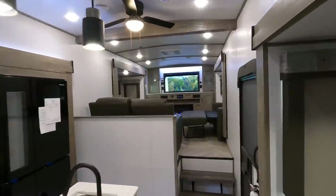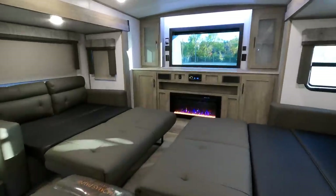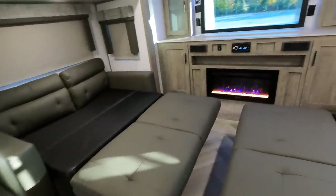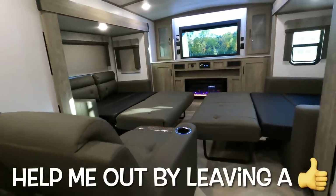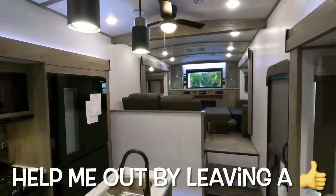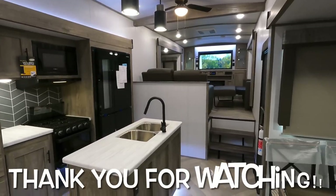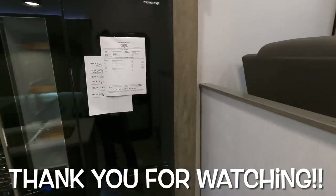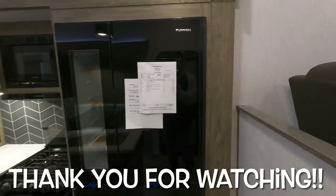Both sleeper sofas are pulled out here to show walk-around room — in relation to size, they're not quite as big as a queen but definitely bigger than a full, and you still have some room to access the television in front. Give me a like and leave your questions down below. For pricing and availability, check the link in the description which leads back to my website for additional photos. The MSRP on this model is $88,200.60. Like, subscribe, and come see us.